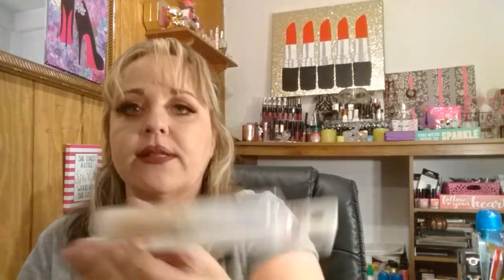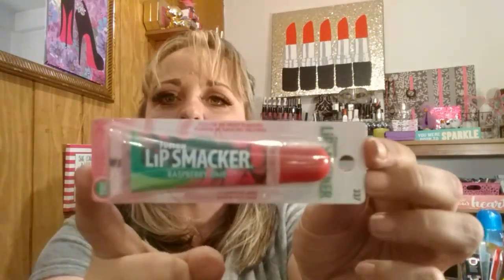I found some Lip Smackers. I got the Celestial Strawberry, the Shiver Gloss, the Fusion of Fruit Flavors Berry Pomegranate, the Vanilla Frosting, and Watermelon Ice. Lip Smackers are just great, even just for little stocking stuffers or for gifts and present toppers. I also got the Bubble Gum Roll It one, and one more — the Raspberry Lime. Yummy.